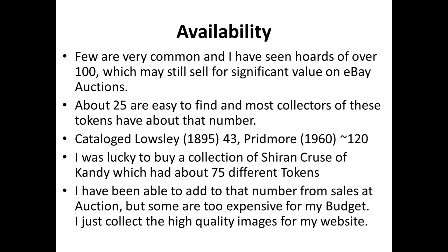Some tokens are extremely common — I have seen hoards of over a hundred — yet they still sell on eBay for a significant price. About 25 tokens are fairly easy to collect; most serious collectors have around 25 or 30. Lousley catalogued about 43 in 1895, and the most comprehensive catalog by Pridmore in 1960 had about 120. I was lucky to buy a collection made by Shiran Cruz of Kandy, who had about 75 tokens. Combined with my 30, it almost doubled my collection, though the remaining rare ones are extremely expensive.